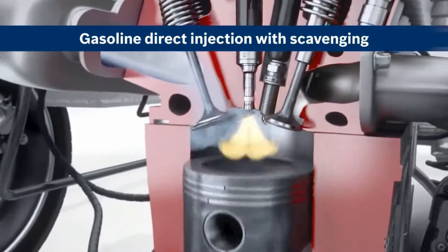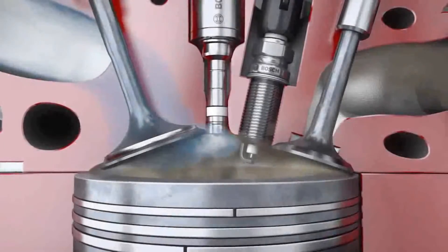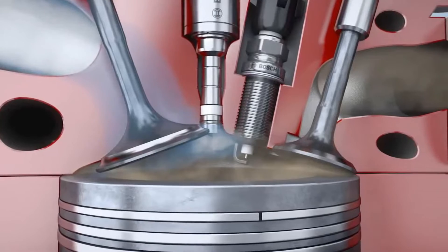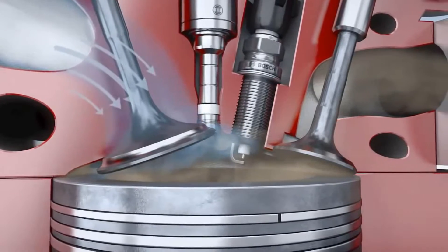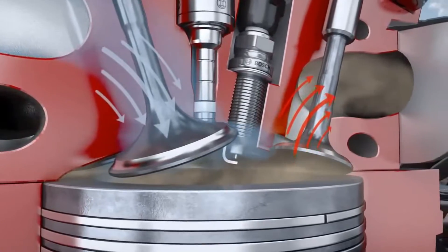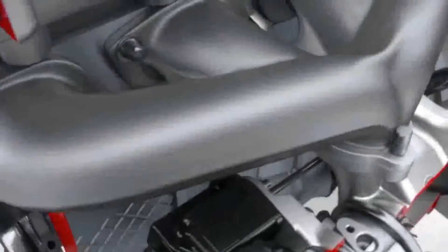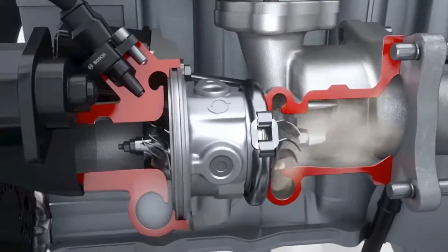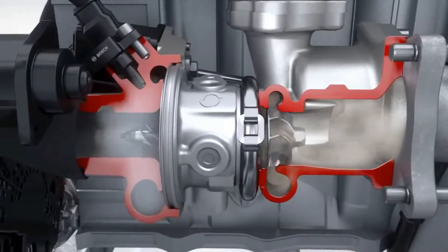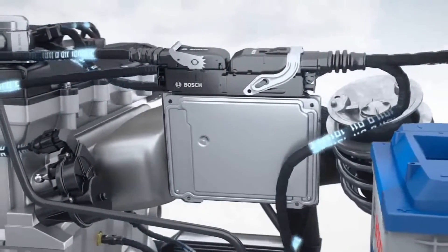However, O2 sensors can become sluggish over time. It's important to note that the symptoms may vary depending on whether the oxygen sensor is lazy (responding too slowly) or dead (not functioning at all). Additionally, other issues in the vehicle systems, such as vacuum leaks or problems with the catalytic converter, can sometimes produce similar symptoms. If you suspect a problem with your oxygen sensor, it's advisable to have a qualified mechanic diagnose and address the issue to maintain optimal vehicle performance.